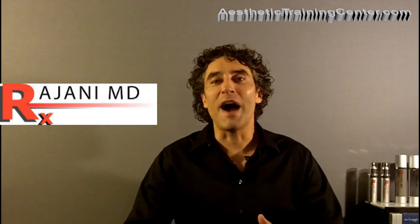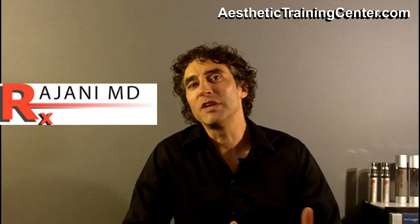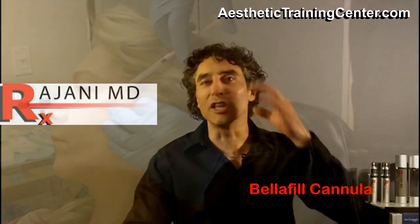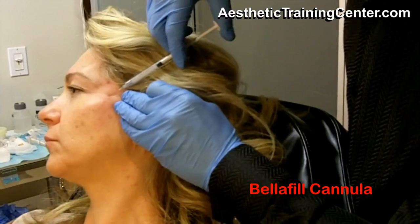We've gotten accustomed to people talking about needing a vial of filler or pricing per vial of filler, but the reality is people want a result. People don't come in asking for a vial of filler — what they're really asking is: I want to create a more youthful look, I want to get rid of a line or fold, I want to lift the facial region. It's really about understanding how to get that result.